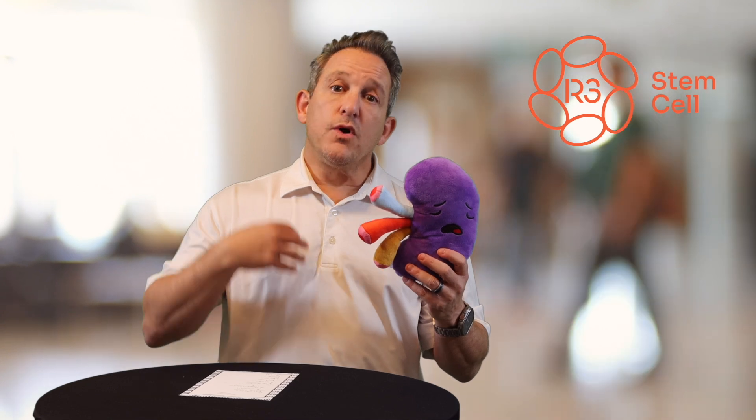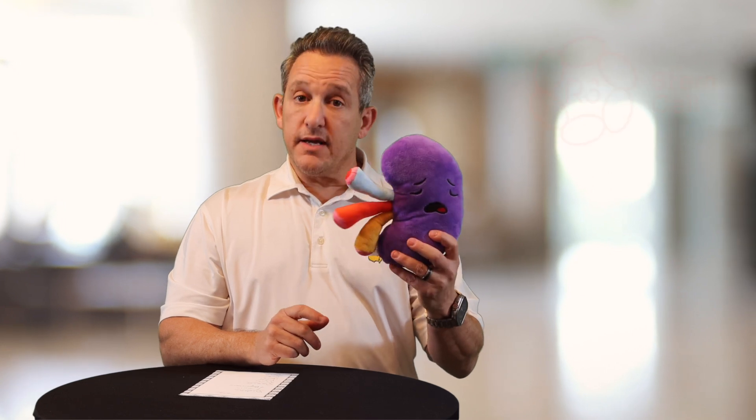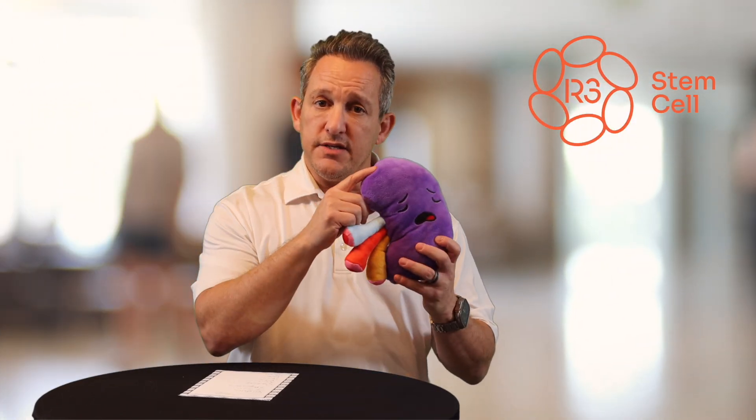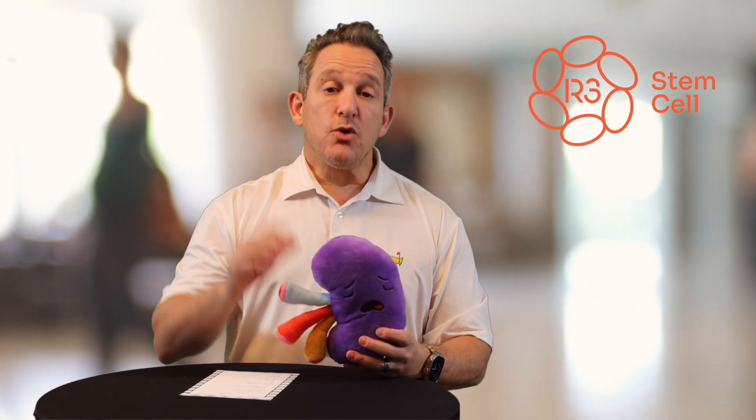Me and my research team recently published two papers. One looked at all the research around the world that's been done on stem cell therapy for diabetic kidney disease. We showed conclusively that all that research proves you can get increased function of your kidneys and help avoid dialysis with stem cell therapy. We pulled together data from studies done over the last couple of decades, and those studies showed definitively that you can get improved function of diseased kidneys with stem cells.